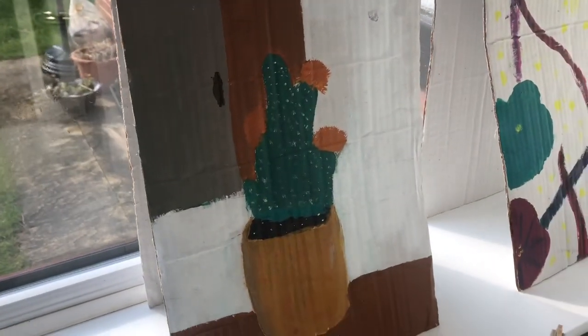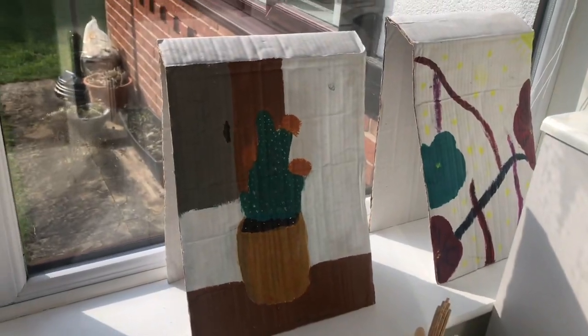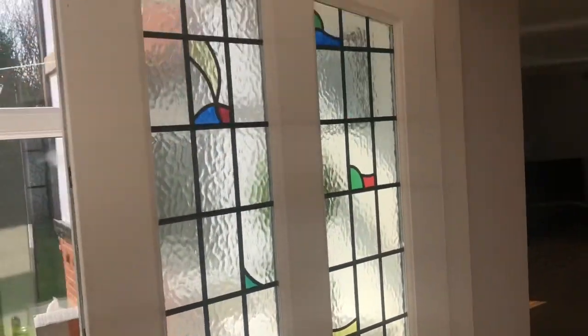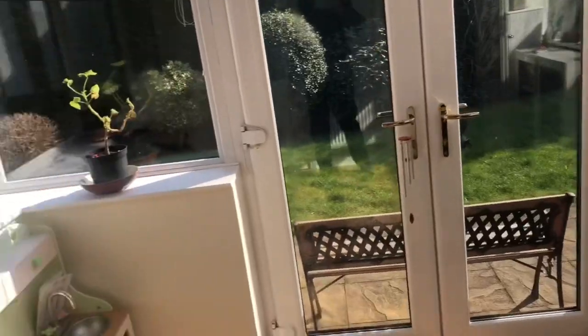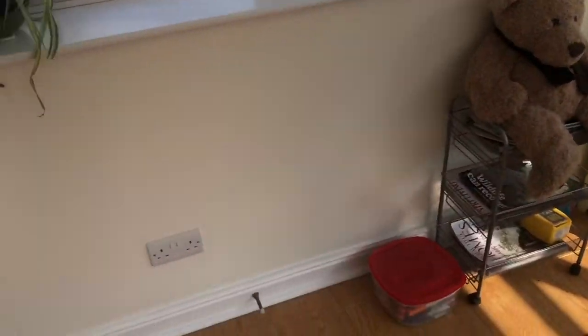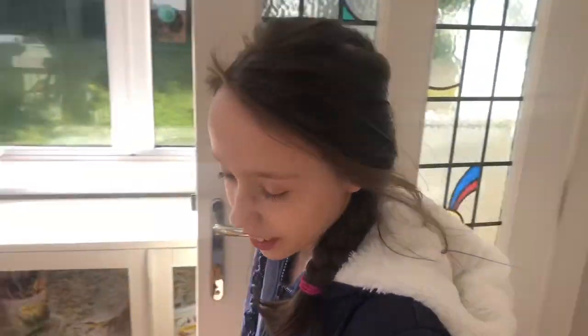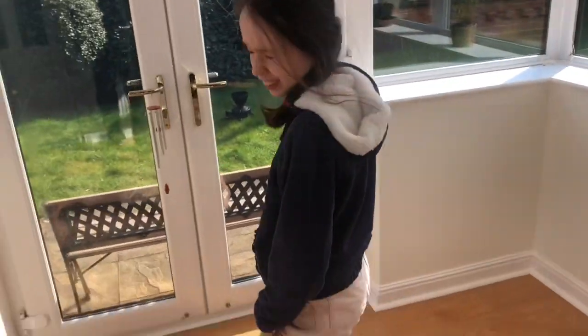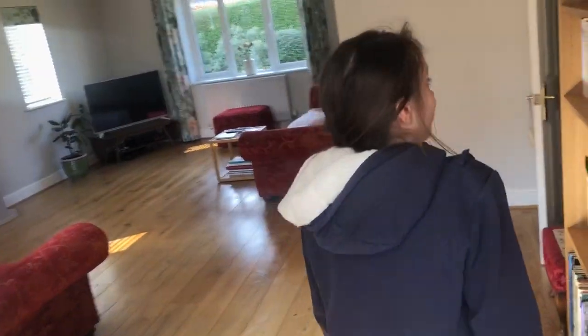Little cactus painting there — nice. Hello, how are you? Oh, you've got your shorts on today, eh! What are you gonna do now?